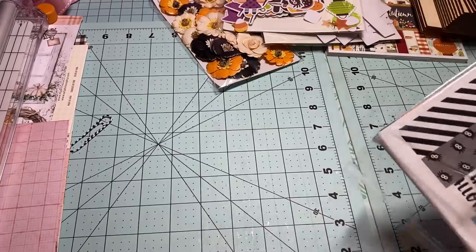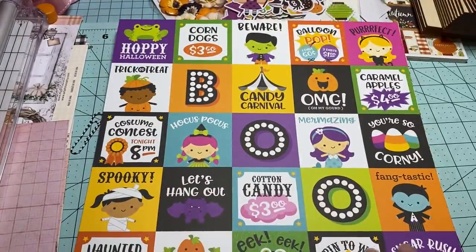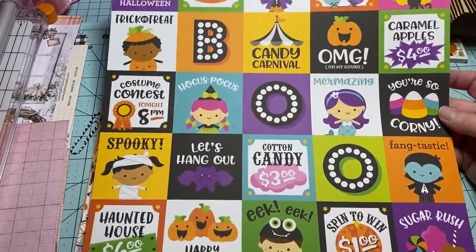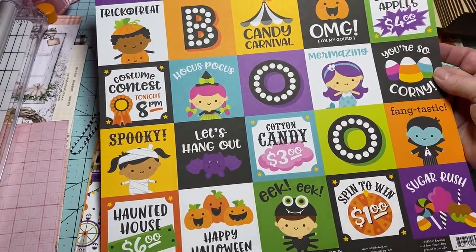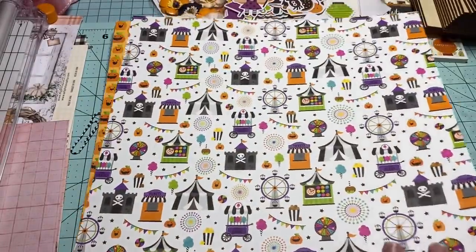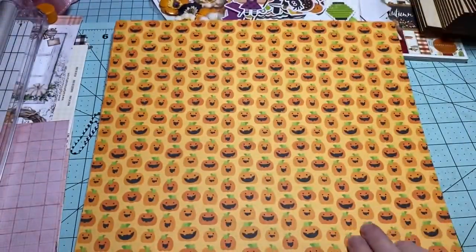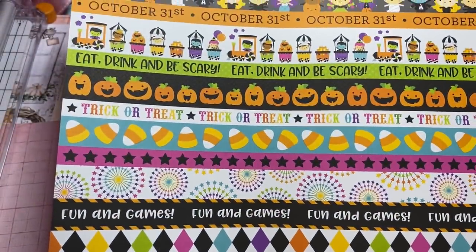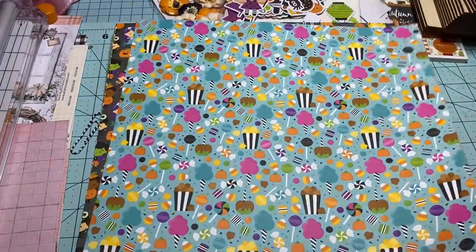Look how cute — I love this! There's the back, and look at this — how fun — tickets! So cute, oh darling, and look at this candy!